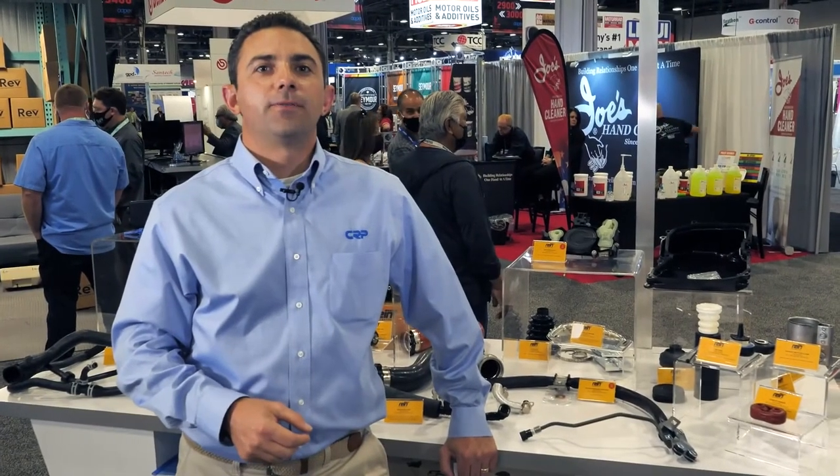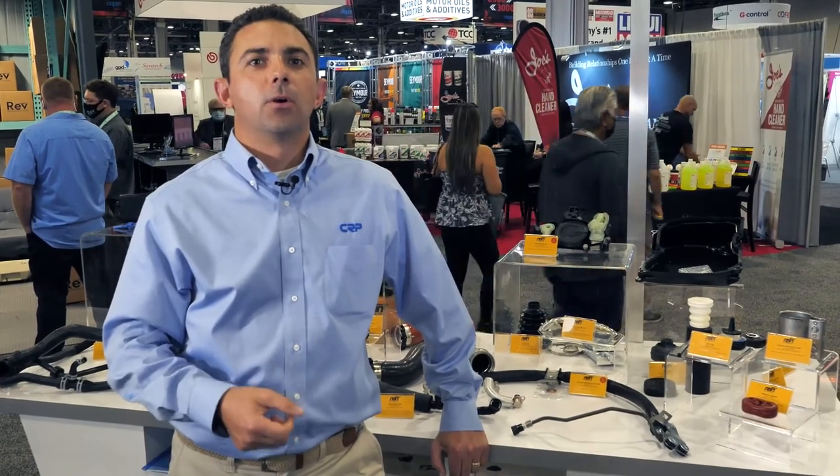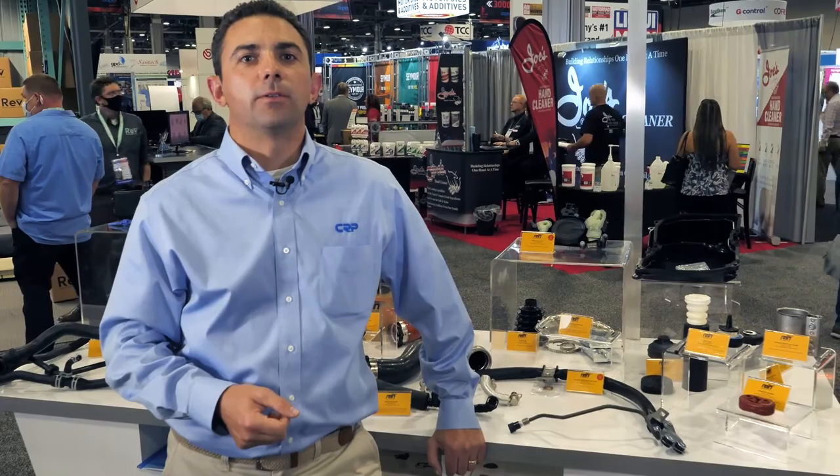Thanks for tuning in. Please feel free to sign up for our YouTube channel, check out our website, or become a member of our Jumpstart team to get all the information on CRP's newest products.